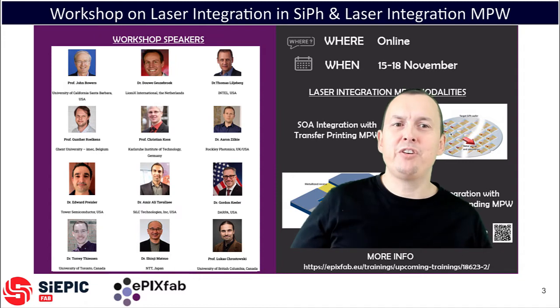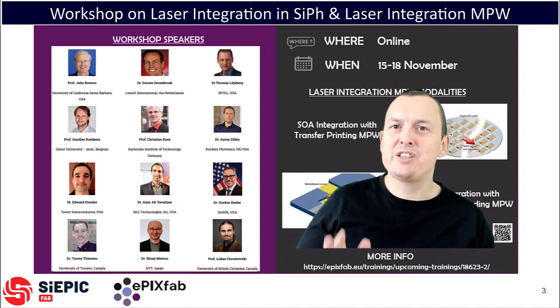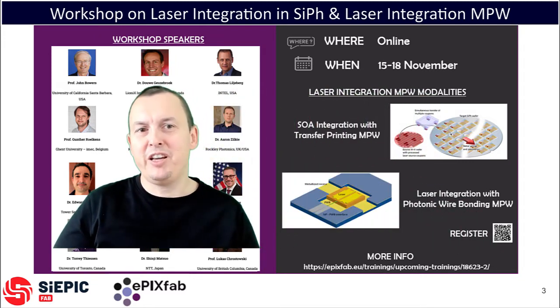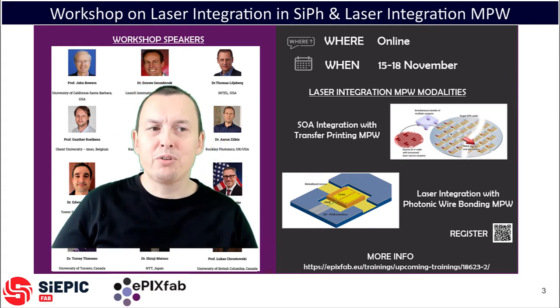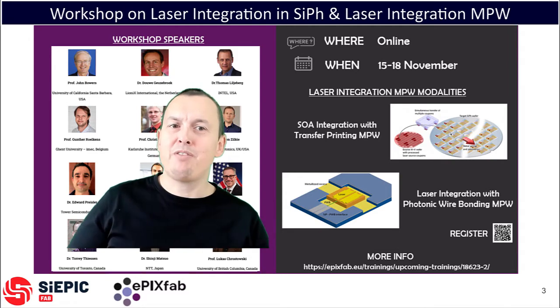Those three days will fill your head with all possible laser integration strategies. On the fourth day, we will show you how you can put some of these to use with the first multi-project wafer prototype runs by SciEpicFab and Epics.